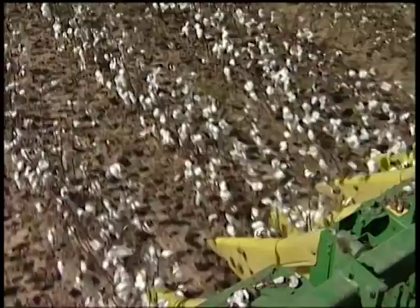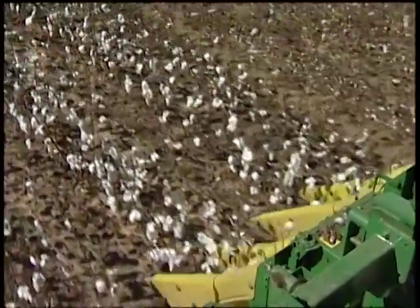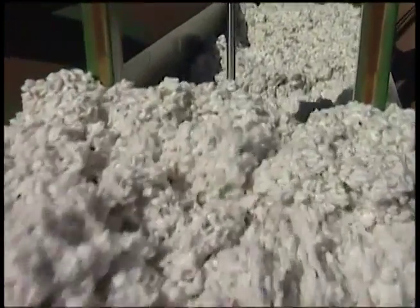We have to go that way. We have to take care of the land. There's going to be less of it to produce in the future, and we have to take care of what we have and make sure that we're producing as much as we can.